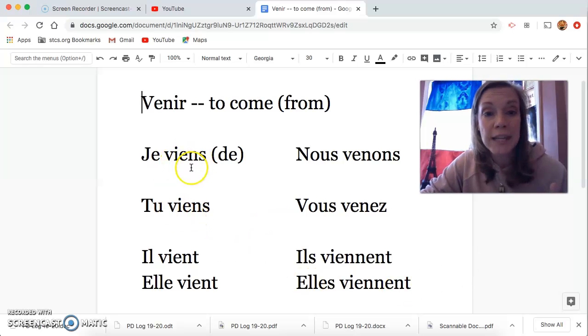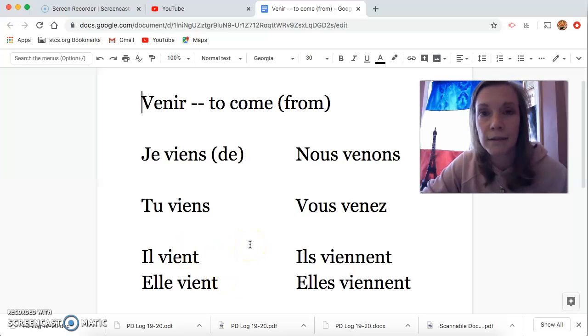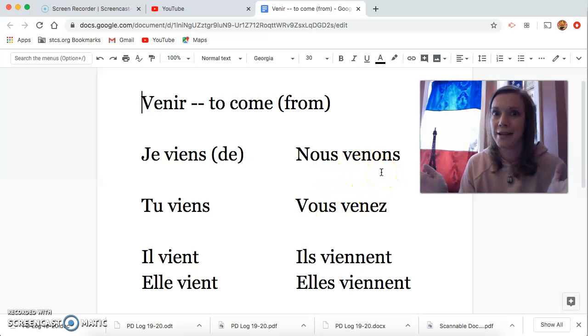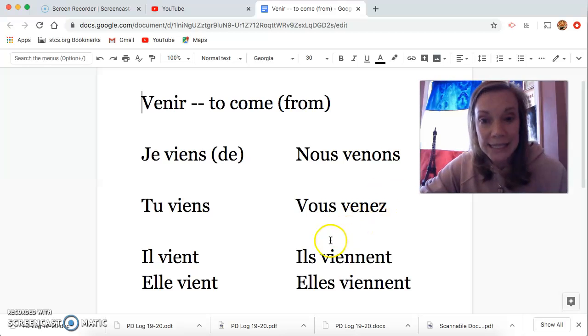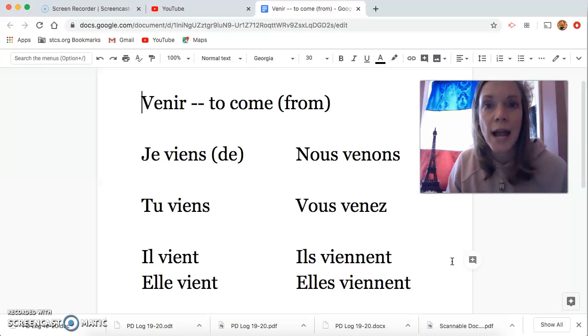Notice that viens — je and tu are the exact same conjugation. Il vient, elle vient — you just add a T. That's not unlike things we've seen before. Nous venons and vous venez are just O and S, easy. And then finally ils viennent — it's an ENT with a twist because there is an extra N. So I always say ils viennent, to remember the extra N.